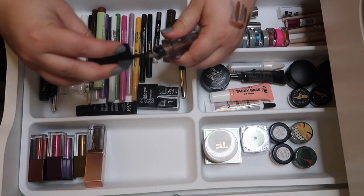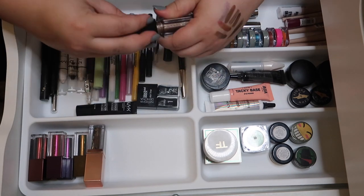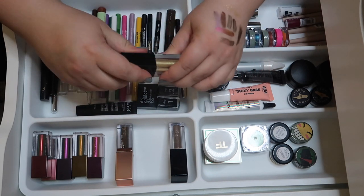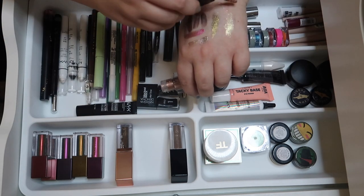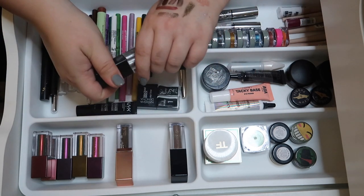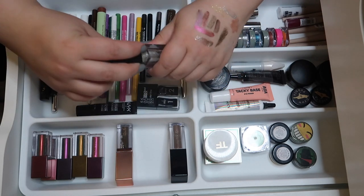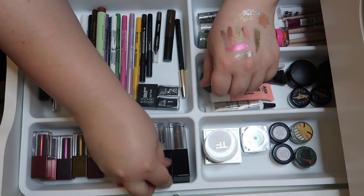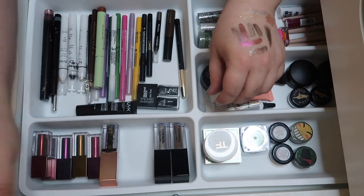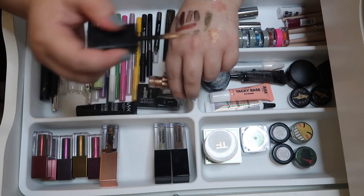Moving on to the CoverGirl liquid shadows — testing each one. One is still really nice so keeping it; the gold is dry so that goes; another one is also dry so that goes too. The silver is still kicking — keeping the silver. The orange is still juicy — that's going to be awesome for fall.